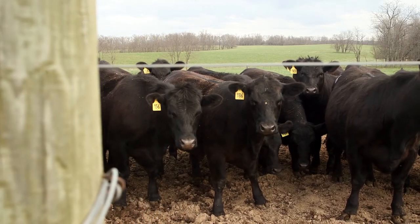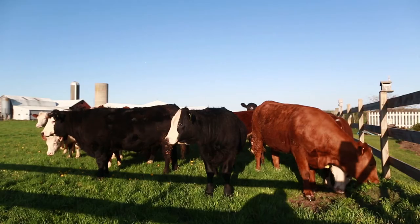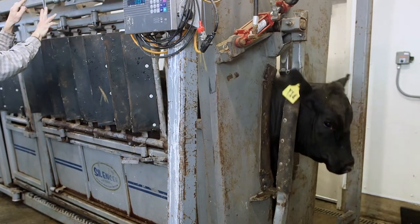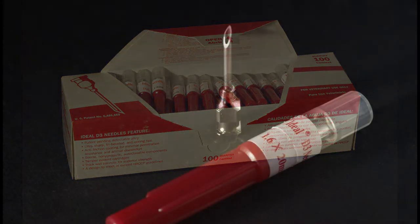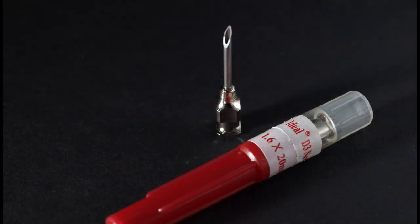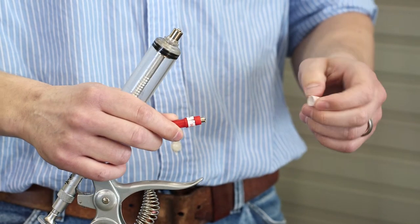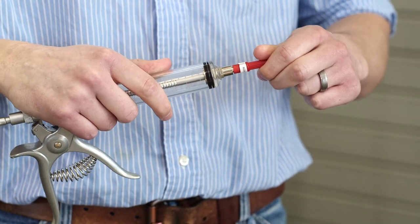Leaders in swine, beef and dairy industries have recognized the harm that just one needle can cause and as a result have made significant strides to prevent them. One of the ways to prevent broken needles is to simply make better needles. That's where Neogen comes in. Neogen's D3 detectable needles are known for their durability, detectability and dependability. This short presentation will explain why Neogen's D3 needles are the best choice for veterinary use.